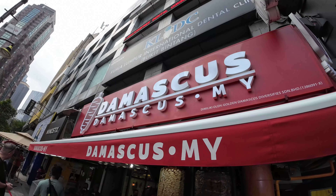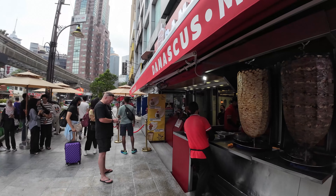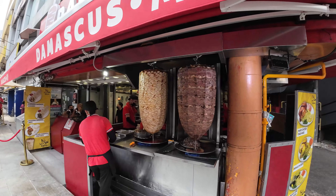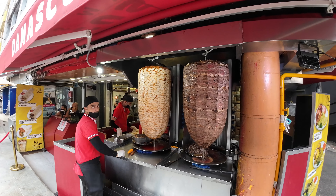This place has got to be good because there's been a line the whole time — the line goes all the way down there. Look at the size of this shawarma — this thing is enormous.